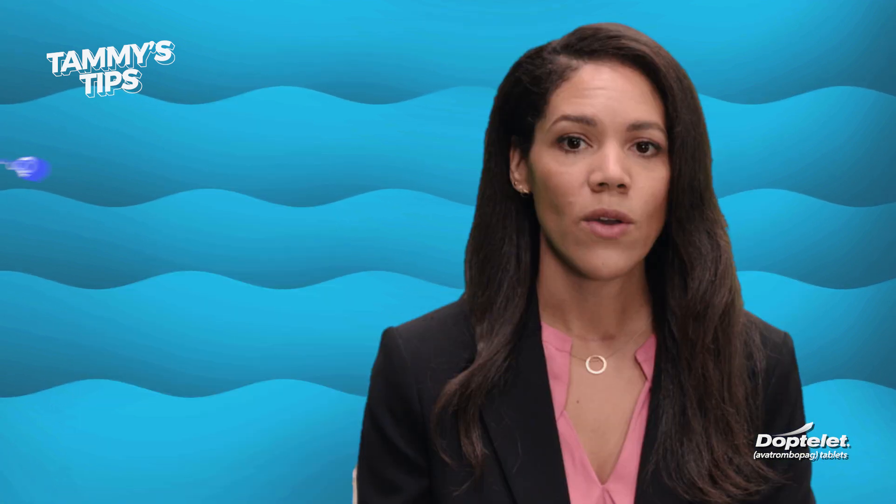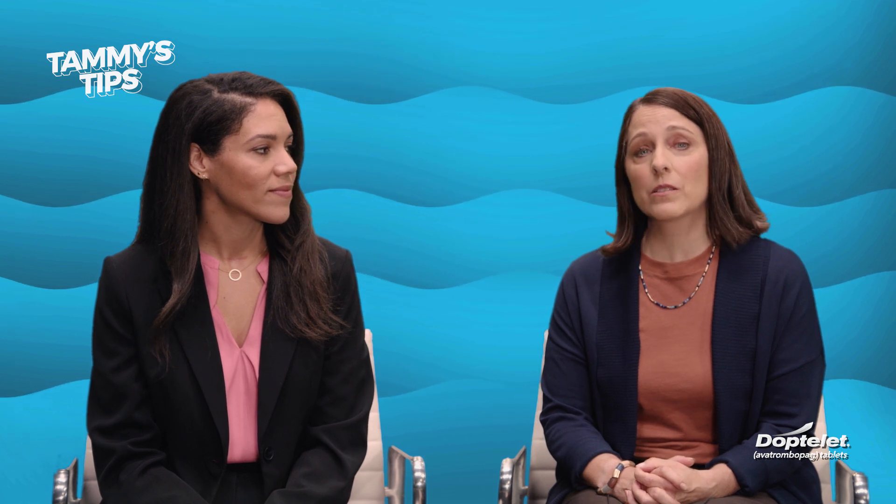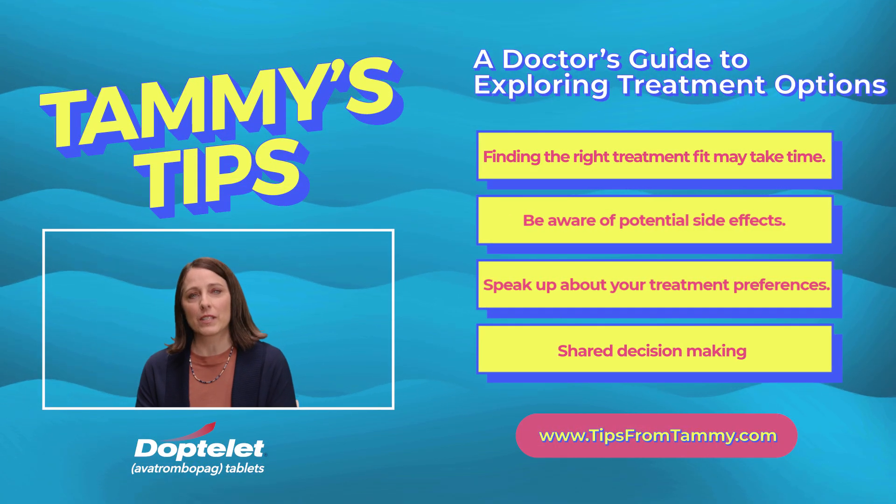Thank you, Steve. For my last tip, only you know what kind of treatments will fit best into your day-to-day life and which ones might not, which is why it's important to have shared decision-making between you and your health care provider. That is some great advice. Seeking out patient resources and educating myself also helped me prepare for and feel more confident going into discussions with my doctor. Remember to screenshot these tips for reference later.